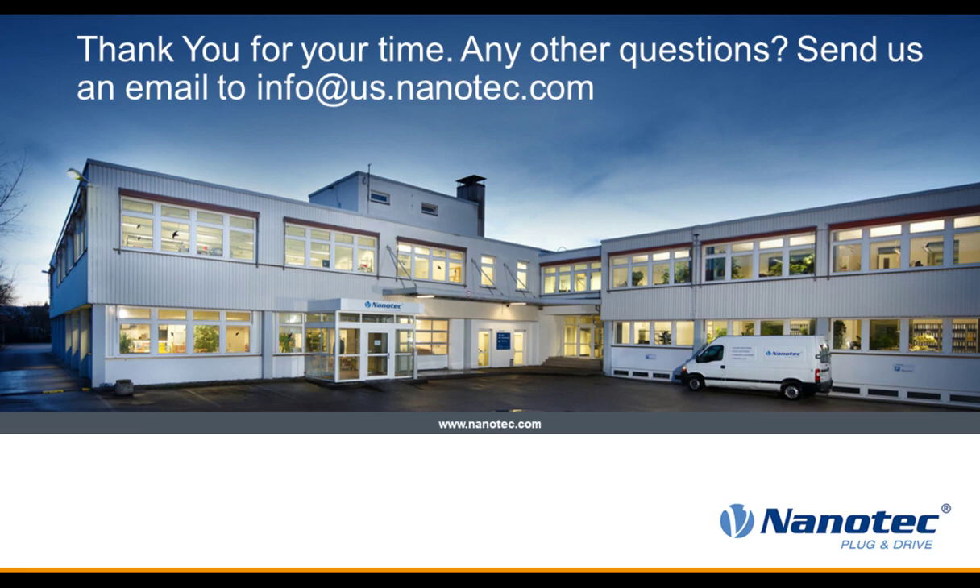I'd like to thank our speaker Mike McShane and all of our audience members for attending today. A reminder that the webcast will be available on demand for 12 months at www.techbriefs.com. Thanks again, and have a great day.